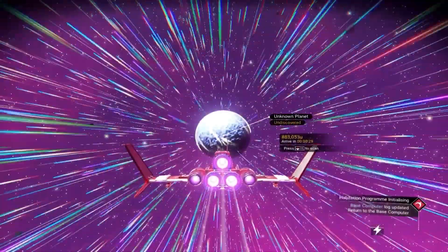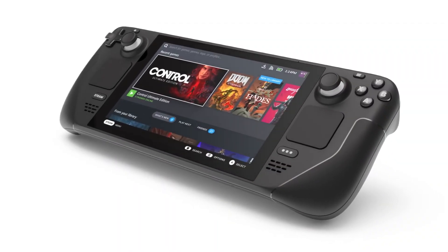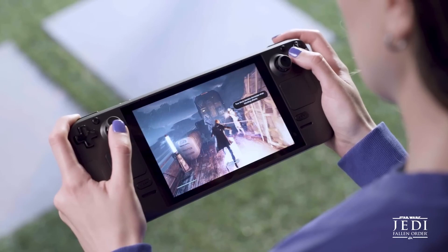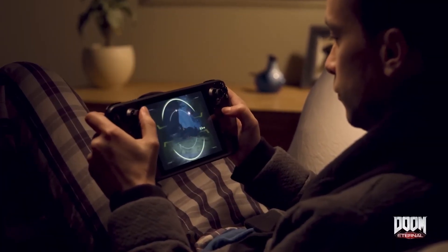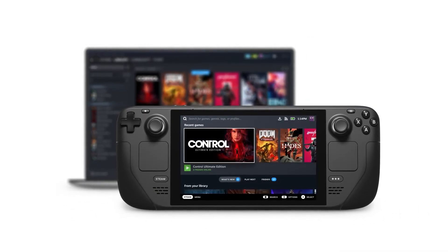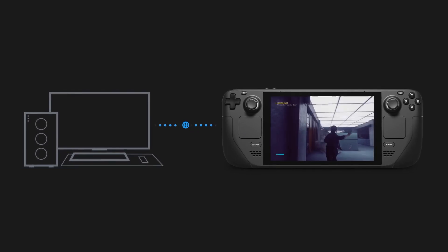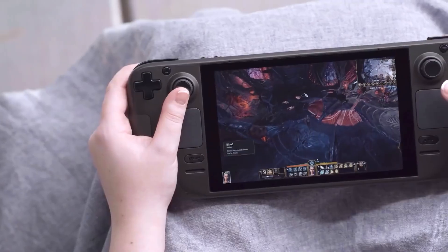The Steam Deck is poised to become a game-changer in the handheld gaming market, providing PC gaming enthusiasts with a truly portable gaming experience. Pre-orders have been met with overwhelming demand, and the device is set to ship to customers in the near future. With its powerful hardware, vast game library, and customizable options, the Steam Deck has undoubtedly caught the attention of gamers worldwide. We included an Amazon link to the Steam Deck in the description below. Thanks for joining us, and until next time, happy gaming!